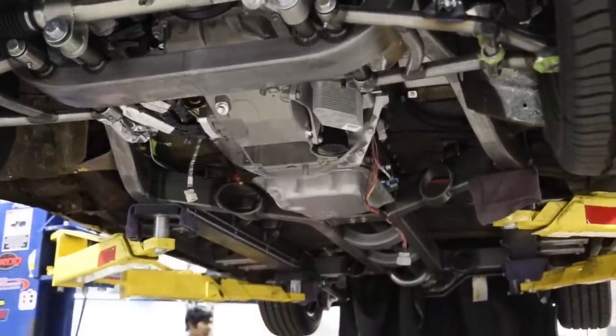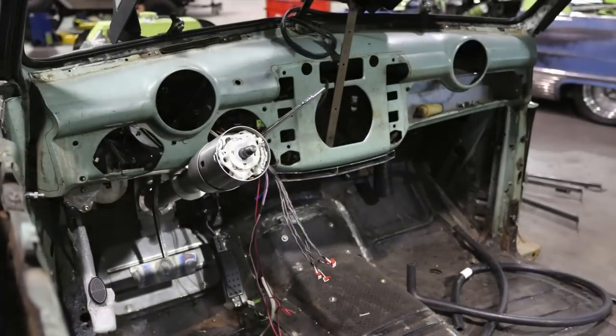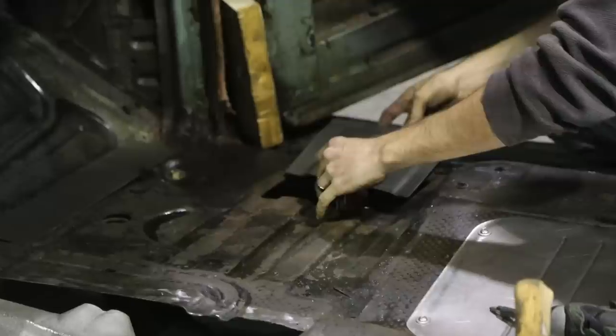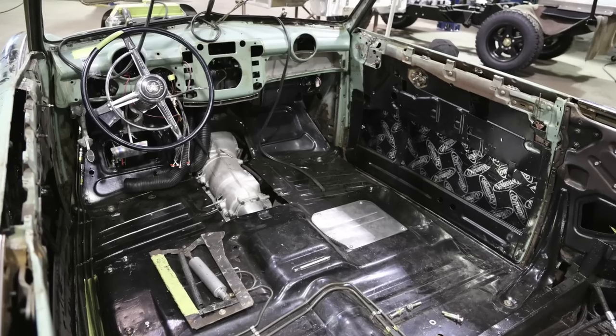Here you'll see the pre-build assembly — this is when we finished all the CAD work and then literally physically assemble the vehicle without fluids or finish coatings to make sure everything's getting along together in reality. That's the one patch panel we had to make for the floor.